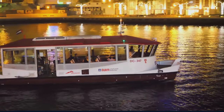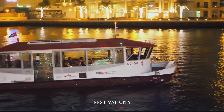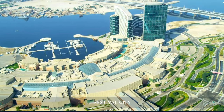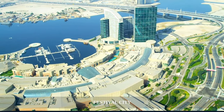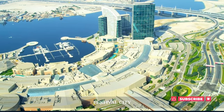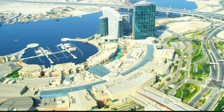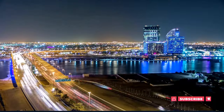Located along the Dubai Creek, we end our day at Festival City, known for its shopping, dining, and entertainment options. One of the highlights here is the Imagine Show, a free-to-attend visual spectacle set against the backdrop of the Dubai skyline. Festival City is also a great place to enjoy a meal, with a variety of restaurants offering scenic views of the creek and city.